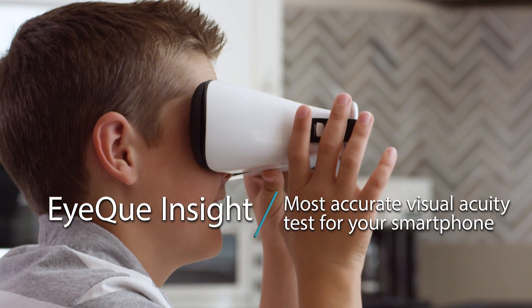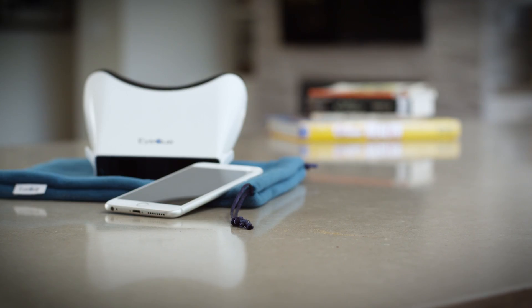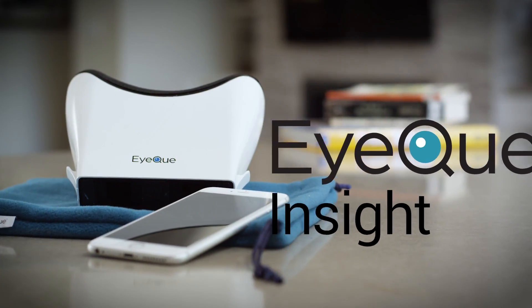IQ Insight — the most accurate 20/20 visual acuity test on your smartphone. A great way to make vision care a priority for you and your family.